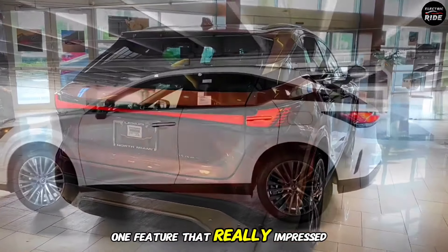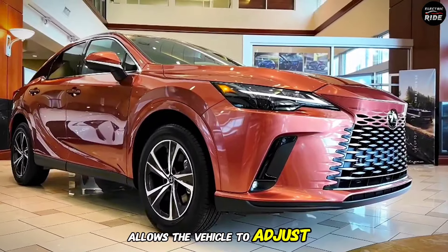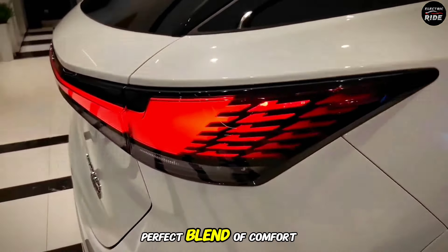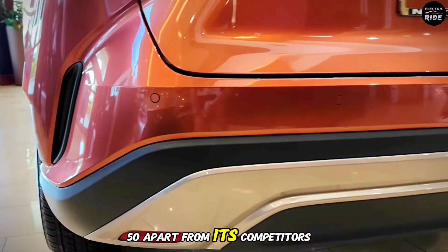One feature that really impressed me was the RX 350's advanced adaptive suspension system. This clever tech allows the vehicle to adjust its ride height and damping in real-time, ensuring that you get the perfect blend of comfort and handling regardless of the road conditions. It's a game-changer, and it sets the RX 350 apart from its competitors.